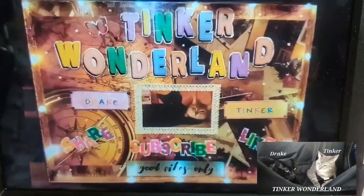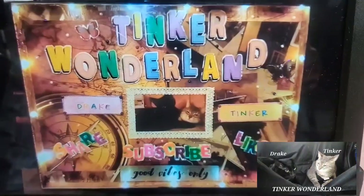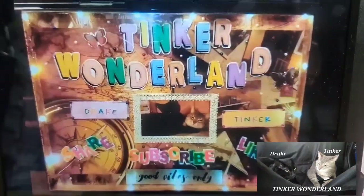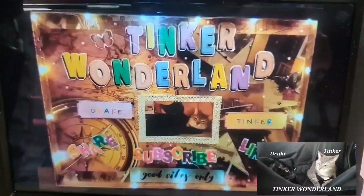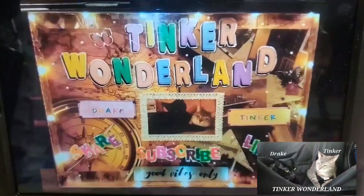Hi everyone, it's Gloria, welcome to Tinker Wonderland. I have a new Dollar Tree haul to share with you today. Most of the items I got are brand new and they have something to do with Easter, so I'm so happy with my finds.